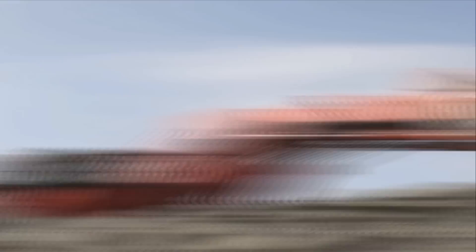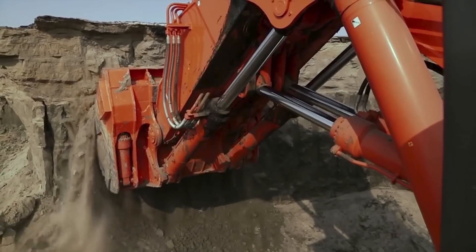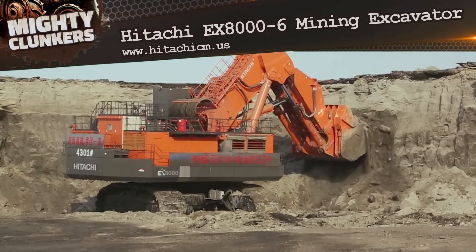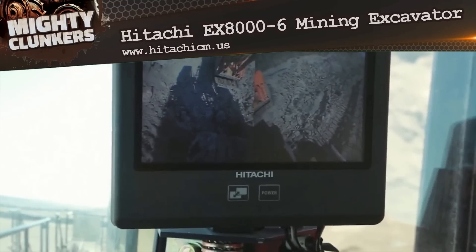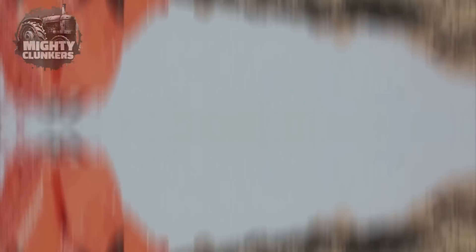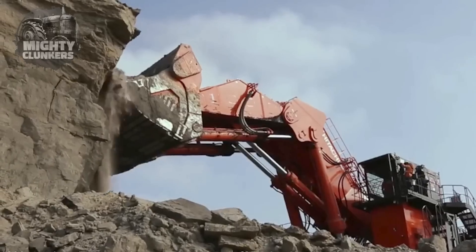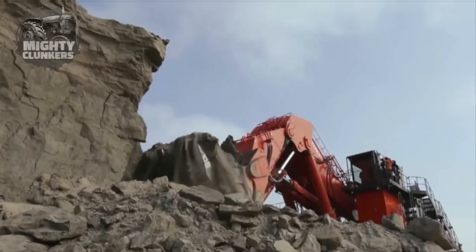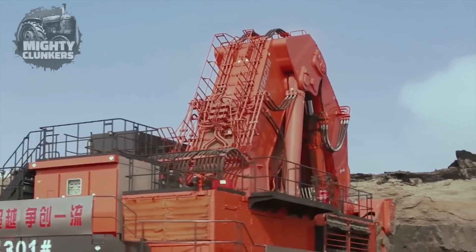First on the list, this is the largest excavator from Hitachi. This is the EX8000-6 Mining Excavator and it does not only impress through its size, but also with the productivity it can offer. Powered by twin Cummins diesel 1,944 horsepower engines, this excavator has unbelievable arm crowding, breakout force, and horsepower that maximize machine performance.